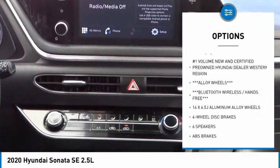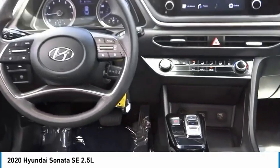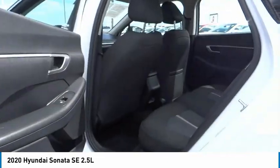Remote keyless entry, four-wheel disc brakes, speed control, mud guards, rear window defroster, and security system.